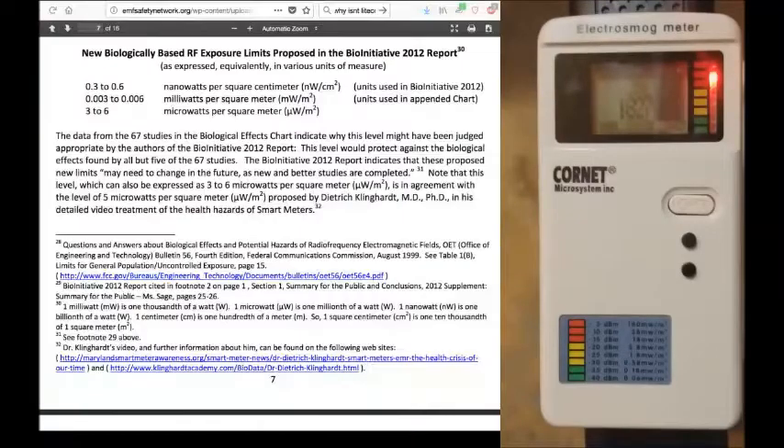However, if you look at the biologically based RF exposure limits proposed in the BioInitiative 2012 report — I'm going to share that with you here — they want to keep it around 0.003 to 0.006 milliwatts per square meter.